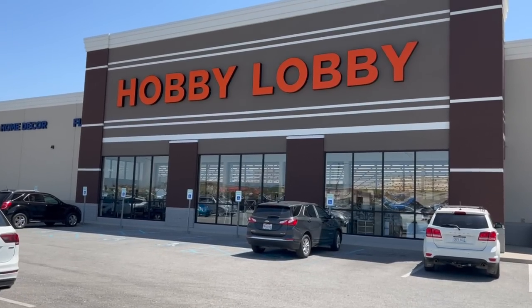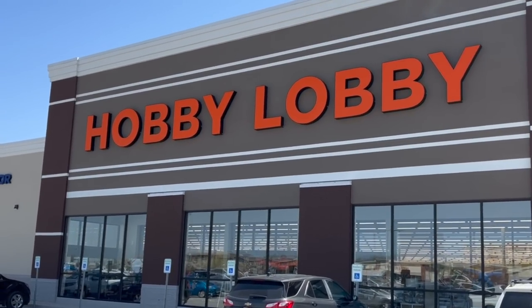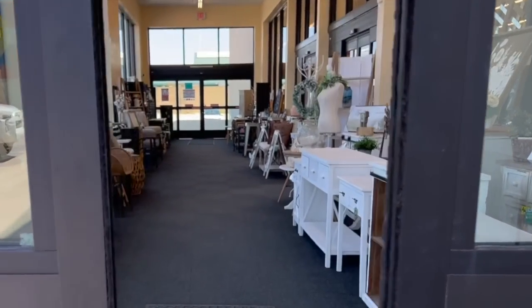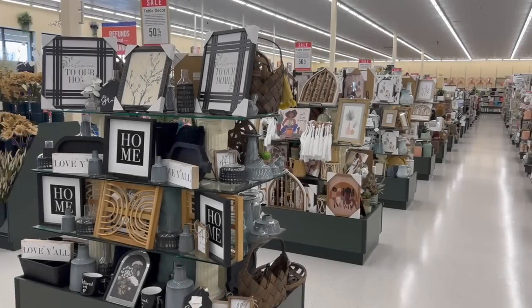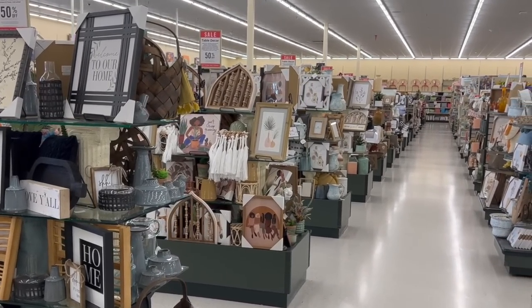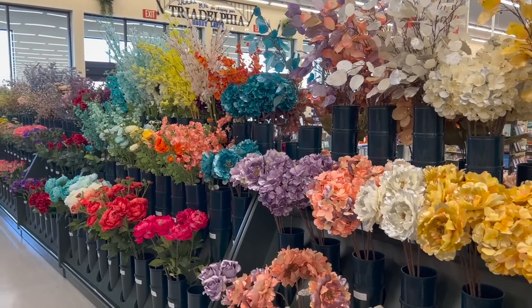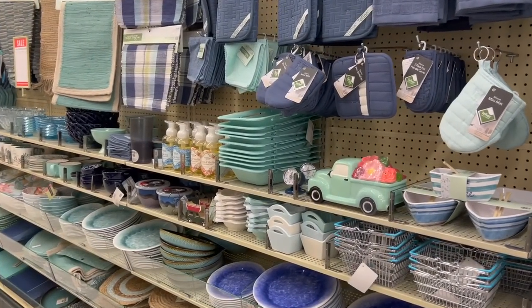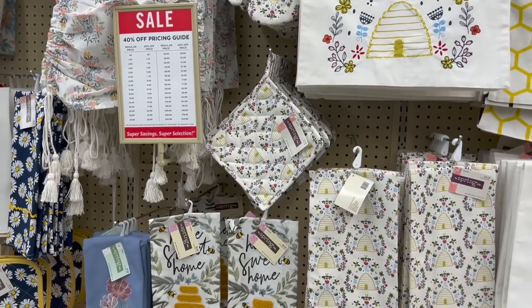Hi sweet friends, welcome back! Today we're heading inside one of my all-time favorite decor stores, Hobby Lobby. In today's video we'll be mainly focusing on their table rounds for everyday decor, plus we'll check out Hobby Lobby's massive floral options as well as their newest selection of seasonal treasures. No doubt we'll leave here today with tons of decorating inspiration that we can use for our homes this spring and upcoming summer.